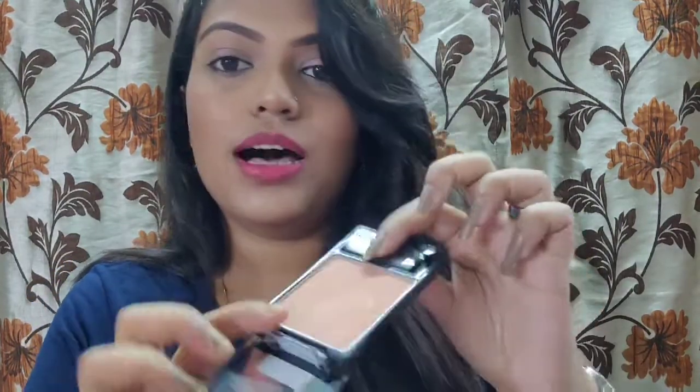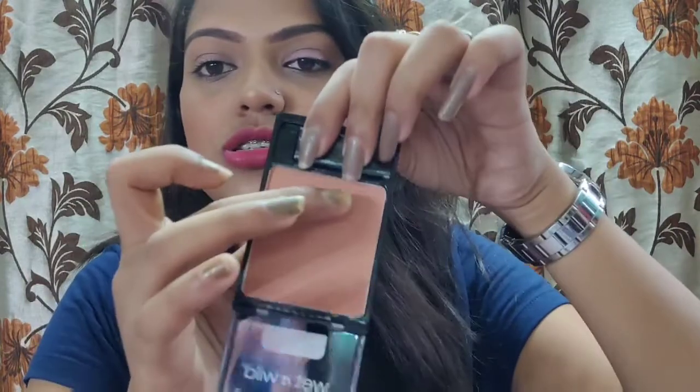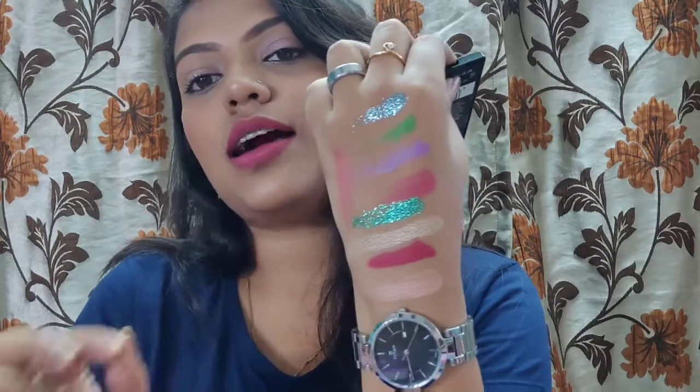Now for three products from other brands. First is the Wet n Wild Color Icon Blush in shade Apricot in the Middle. It comes with a blush brush which I won't be using. It has a little bit of sheen — it's a kind of peachy blush and I don't have a peachy blush like this, so I thought to give it a try. I've heard a lot about it.